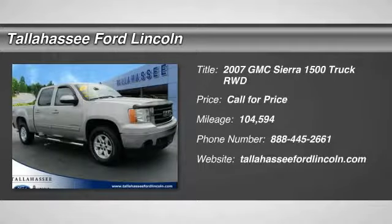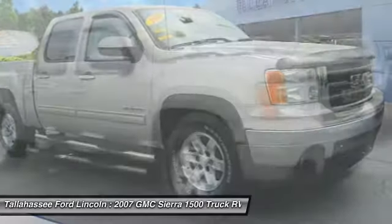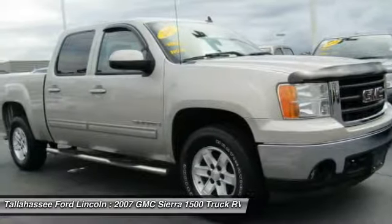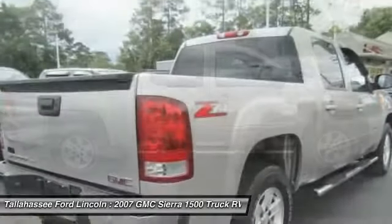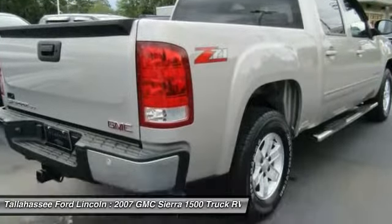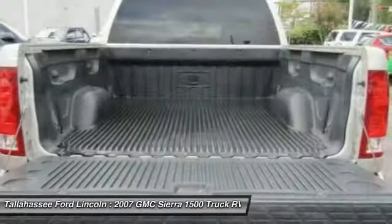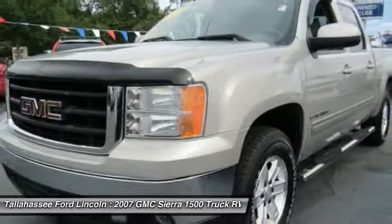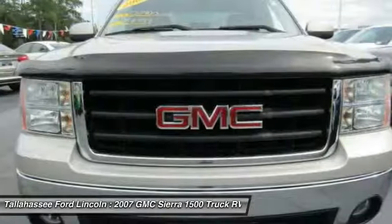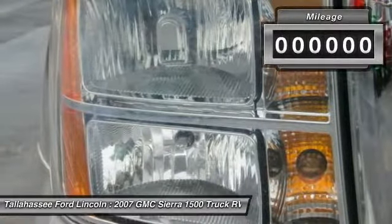The 2007 Sierra 1500. The Sierra 1500 offers a 5-star frontal and side crash test rating, and a combination of mechanics and aerodynamics that give it better conventional V8 fuel economy than any competitor. Sierra 1500 now comes standard with a Vortec 6.2-liter and 5.3-liter V8 engine and an electronically controlled 6-speed automatic transmission that combines high max hauling capability with precise control.